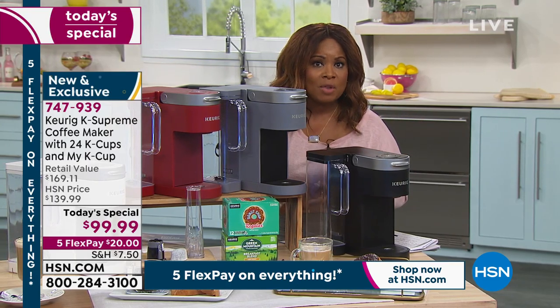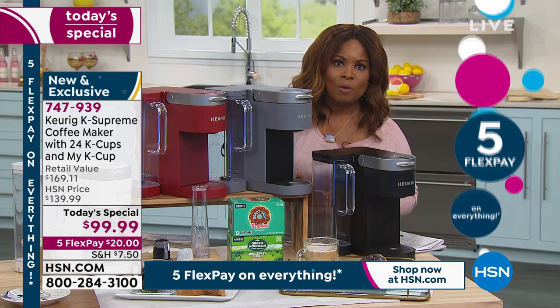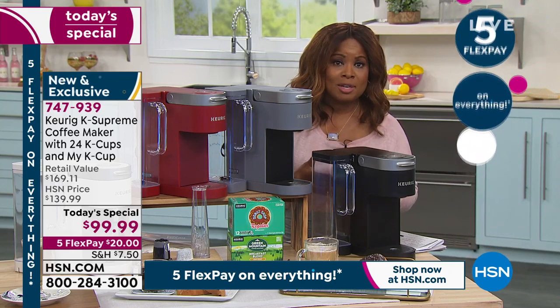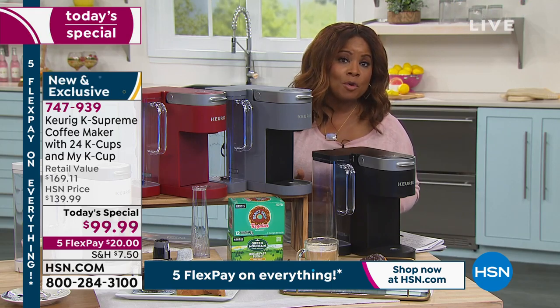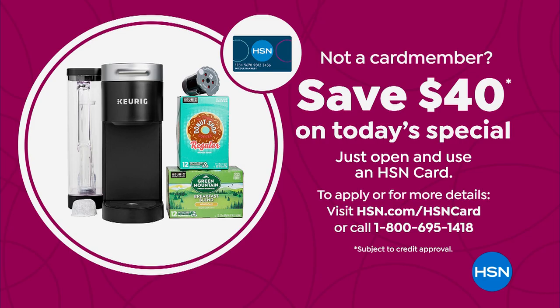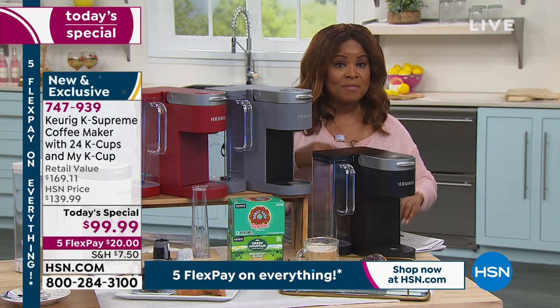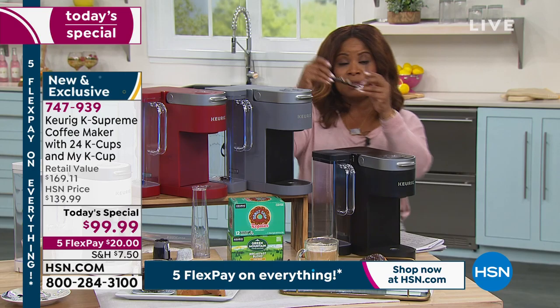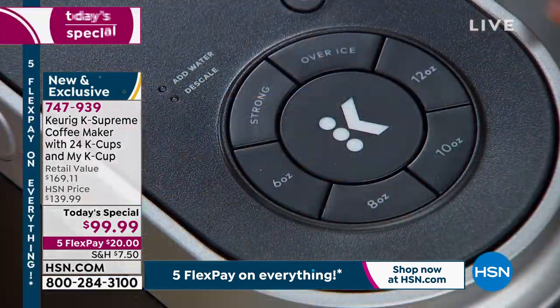If you want to use our FlexPay, it's free and instant — that means $20 on a major credit card. If this is your first purchase with HSN, we give you 30 days to love it or return it. We also have a special way to save: if you open an HSN credit card account, you'll save $40 on your first purchase, so instead of paying $99, you'll pay $59. I'm going to ask for the overhead camera to show you the top and give you an idea of some of the things that are unique and different.